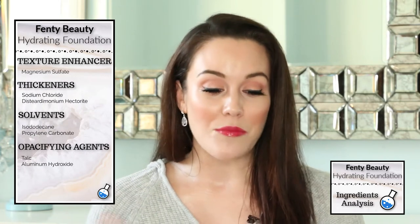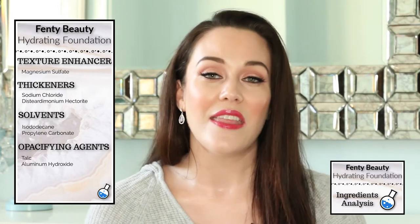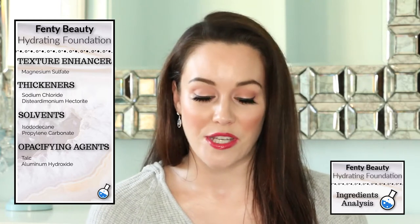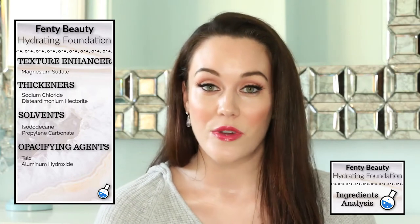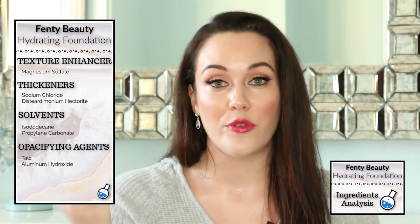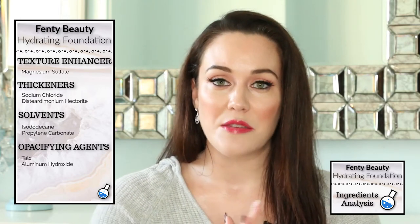Moving on from the emollients, I want to touch on the texture enhancer — that's magnesium sulfate — which is going to enhance the sensory effect of this foundation. We also have two thickeners, and I do want to point out that the diceremonium hectorite also works as a suspending agent, meaning it prevents the heavier ingredients within the formula from sinking to the bottom. We also have two solvents, which help to dissolve other ingredients in the formula to keep it very consistent.